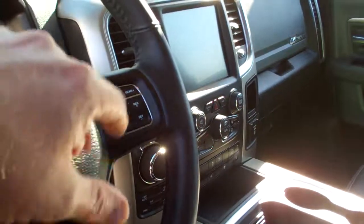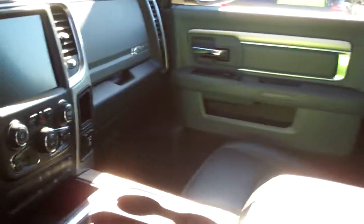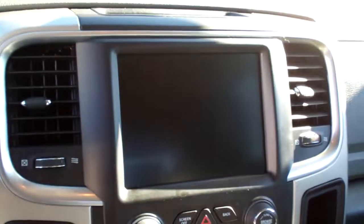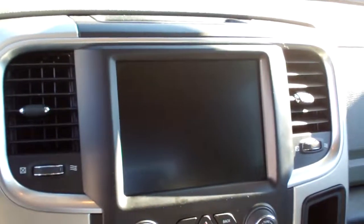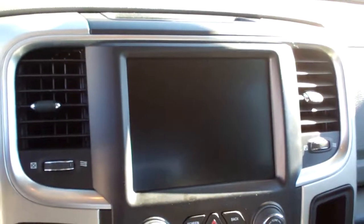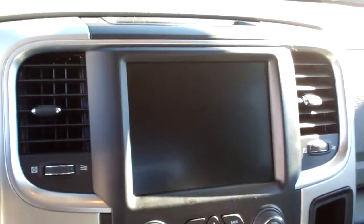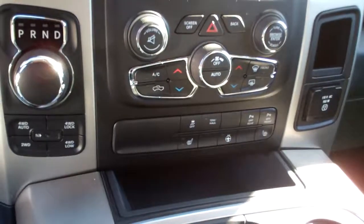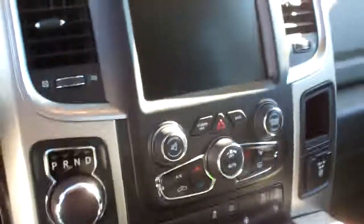Bluetooth, cruise control, gear selection, cupholders, nice big center armrests, nice LED screen — backup camera shows up there, you can run some apps on that. You got dual automatic climate control, heated front seats, heated steering wheel, and there's your four wheel drive selector.